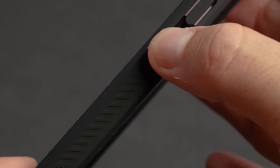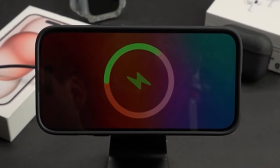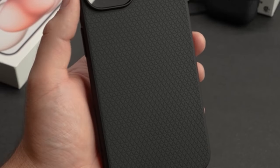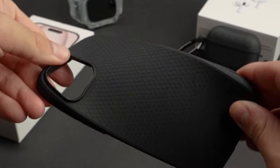So guys, this was the video about the best cases for iPhone 15 Plus — an ultimate collection. All the links are given in the description, do check them out. If you enjoyed the video, hit the like button and subscribe to our channel for more videos. Thank you!